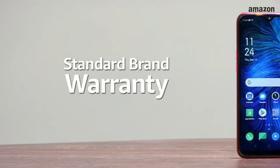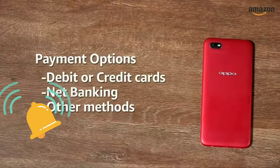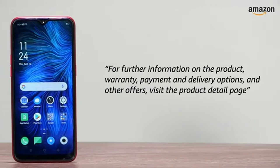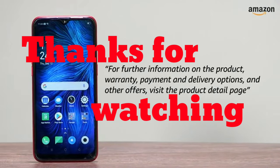The A1K comes with standard brand warranty. You can avail EMI and exchange options. You can also pay online using your debit or credit card, net banking or other methods. For further information on the product, warranty, payment and delivery options and other offers, visit the product detail page.